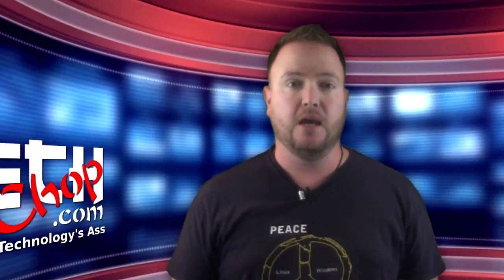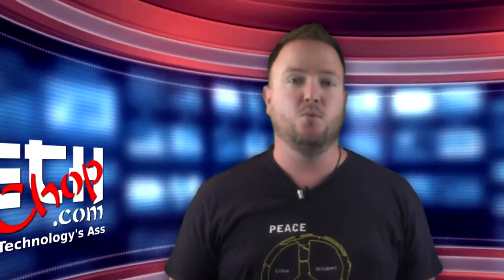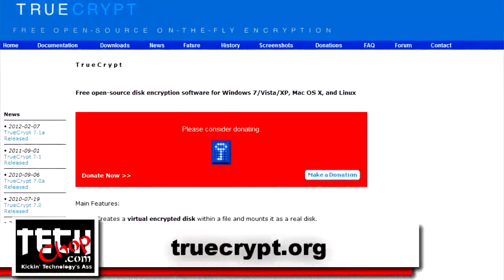Now, I know what you're thinking. How is it possible to break into something as tough as TrueCrypt? We've even talked about how great TrueCrypt is back in episode 14. Well, nothing is bulletproof when it comes to security.